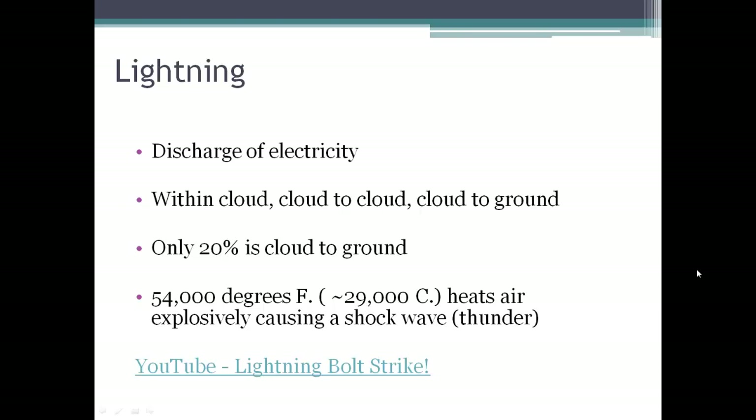Some of the dangers associated with thunderstorms include lightning. Lightning is a discharge of electricity that can happen within a cloud, between two clouds, or between a cloud and the ground. It all has to do with the positive and negatively charged ions in the clouds, or the cloud and the ground. Nature doesn't like to have those orderly situations, so lightning is a way to right that, to get things mixed up.